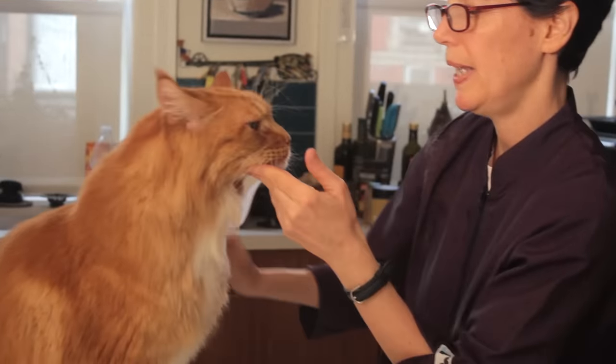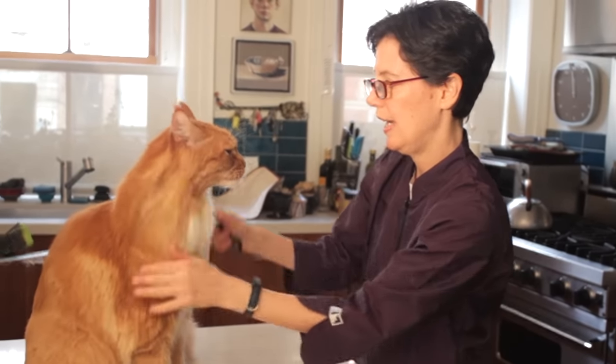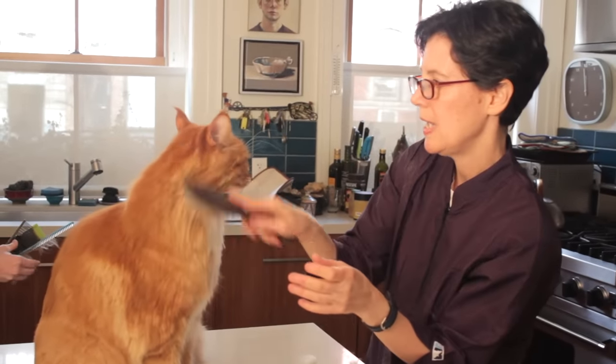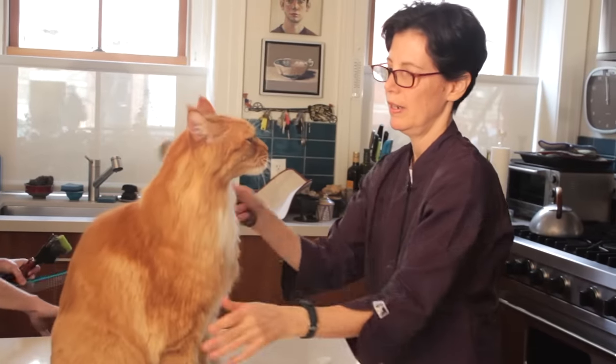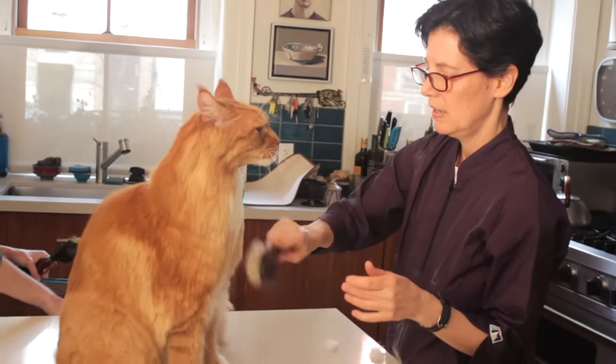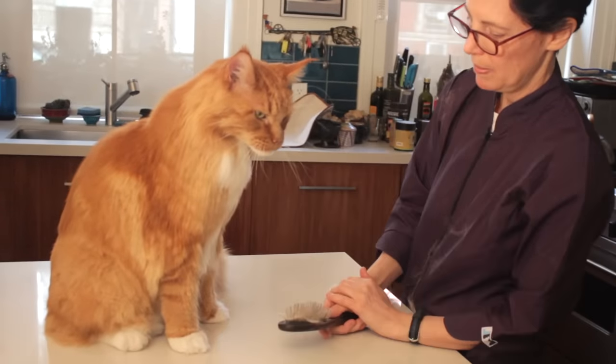Biggie has had a really nice bath, a nice blow-dry, and a nice trim. He got a comb cut, so he's all ready for the rest of winter. We'll see him in about three months.